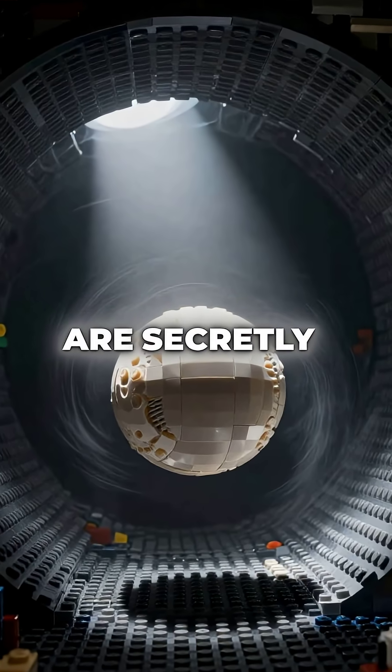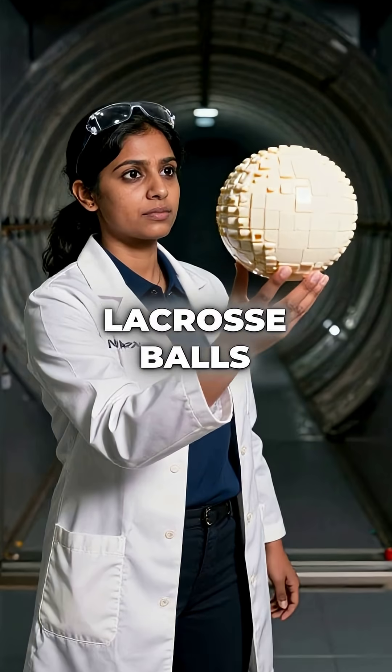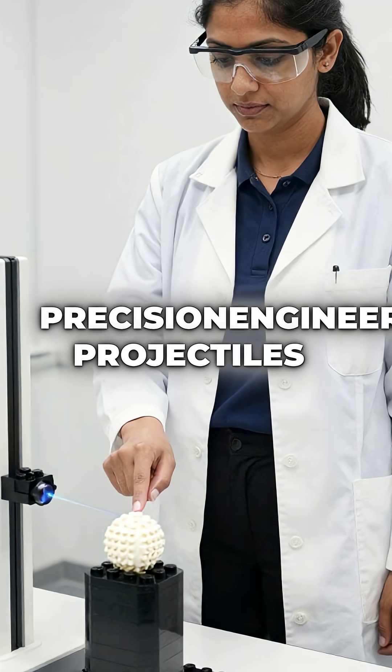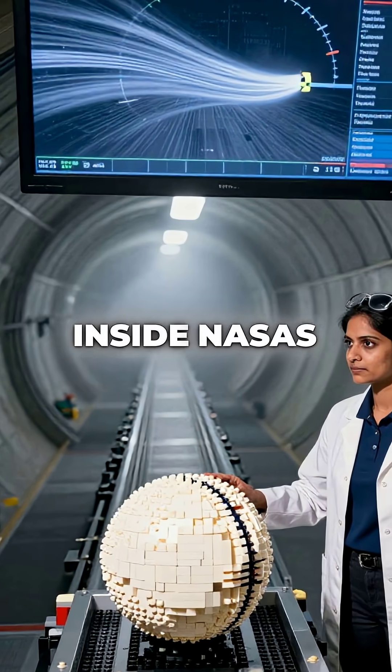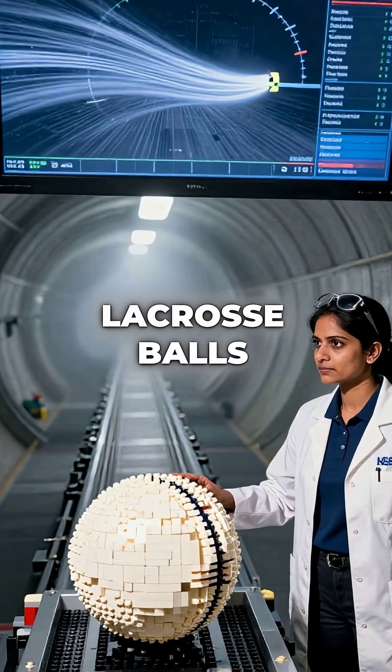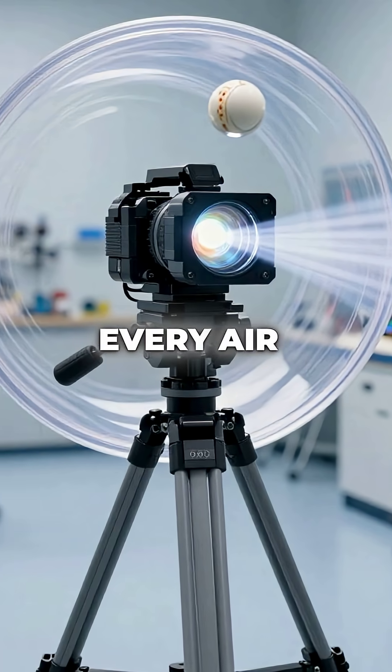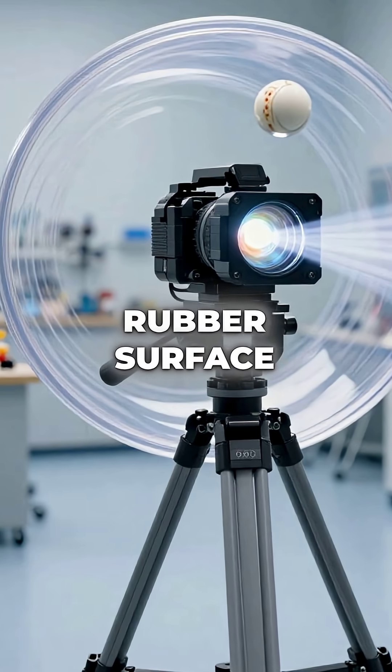Did you know NASA wind tunnels are secretly being used to perfect lacrosse balls? These aren't just simple rubber spheres anymore — they're precision-engineered projectiles. Inside NASA's advanced facilities, lacrosse balls get blasted with winds exceeding 200 miles per hour. High-speed cameras capture every air molecule flowing around the rubber surface.